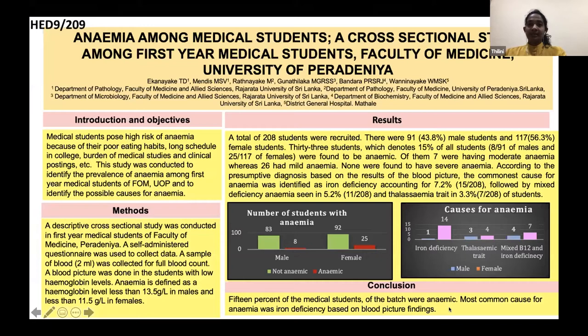As an introduction, medical students pose a high risk of anemia because of their poor eating habits, their long schedule in college, burden of medical studies and clinical postings. This study was conducted to identify the prevalence of anemia among first-year medical students of Faculty of Medicine, University of Peradenia, and to identify the possible causes of anemia.